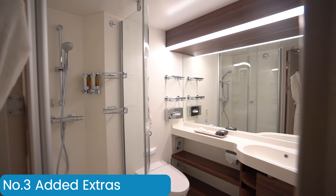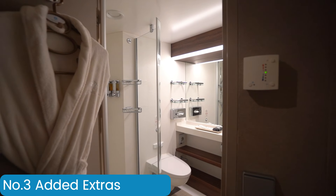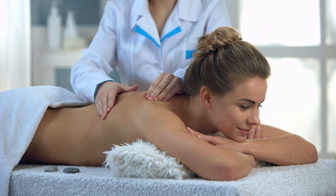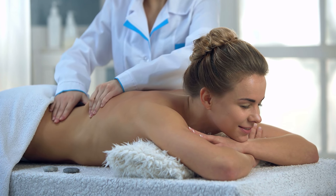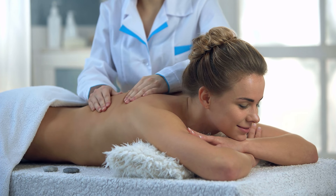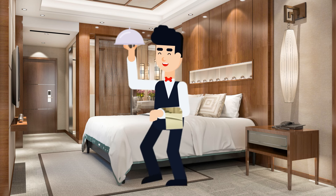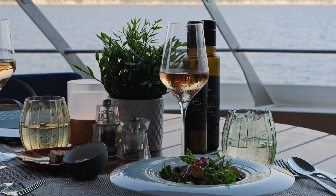For most of us a cabin will be just somewhere to sleep, wash and get changed, while for others it is somewhere we will spend most of our time. For those in the latter category you may wish to pick a room with added benefits. It does depend on the ship, but many now offer cabins which include access to spas or ones that are located in the spa area themselves. Some cabins come complete with butlers to take care of everything for you, and some come with added benefits of being able to order food from restaurants to eat in your room or on your balcony.